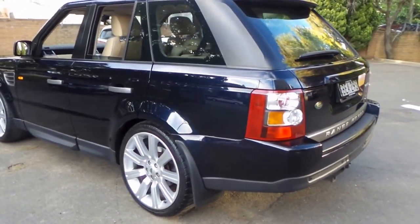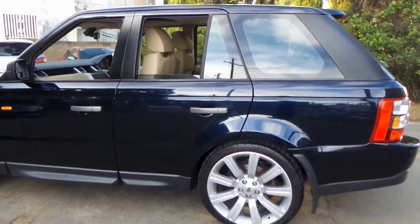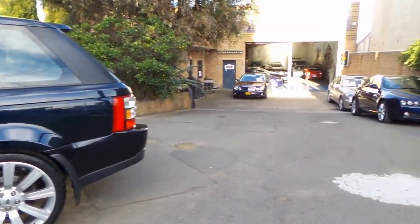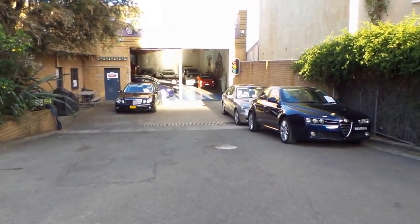Thanks so much for watching our video today on this beautiful Range Rover Sport. My name is Philip Tarrant. We're here at the Old Times Centre — we specialise in European cars. We look forward to hearing from you. Thanks for watching.